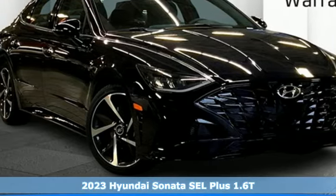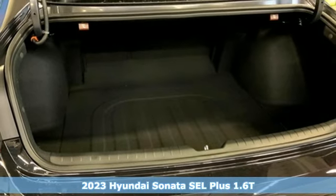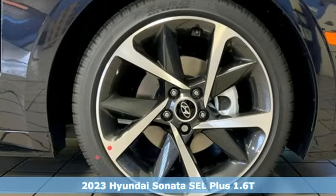Here's a new 2023 Hyundai Sonata. It's practical in a lot of ways, but most of all, it's perfect for practically everyone.